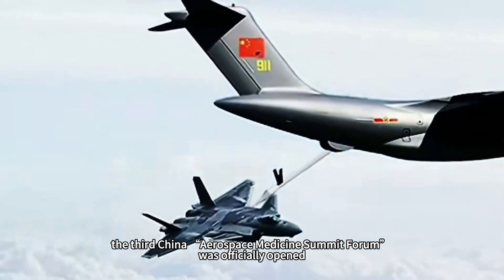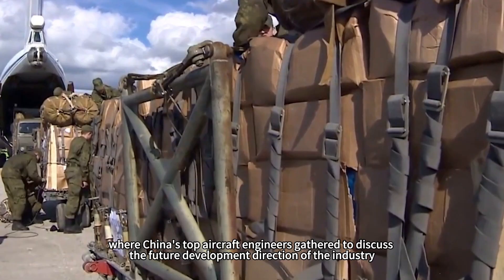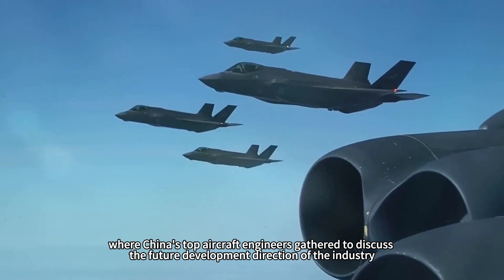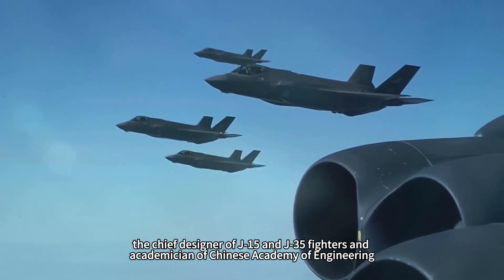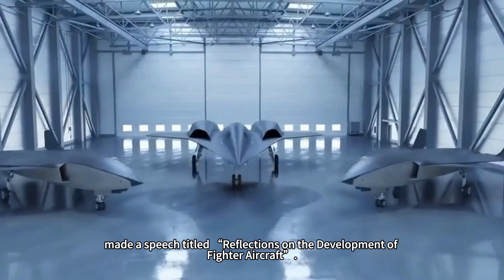Lightweight design not only enhances the flight performance of stealth fighters, but also provides more load space, allowing them to carry more weapon systems and electronic equipment. Lighter warplanes mean higher maneuverability, flexibility, and longer combat radius, further enhancing their tactical advantages.